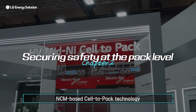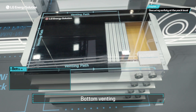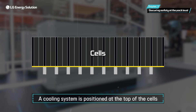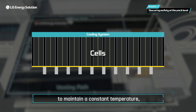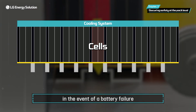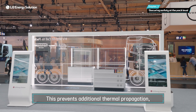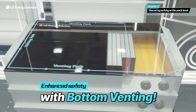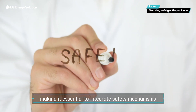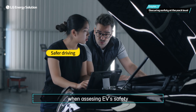In addition, LG Energy Solution's NCM-based cell-to-pack technology has a special design to enhance safety. Bottom Venting: a cooling system is positioned at the top of the cells to maintain a constant temperature, while the venting structure at the bottom is designed to direct hot sparks and gases downward in the event of a battery failure. This prevents additional thermal propagation, further enhancing safety. Preventing potential hazards in an EV battery is crucial, making it essential to integrate safety mechanisms into the initial battery pack design when assessing EV safety.